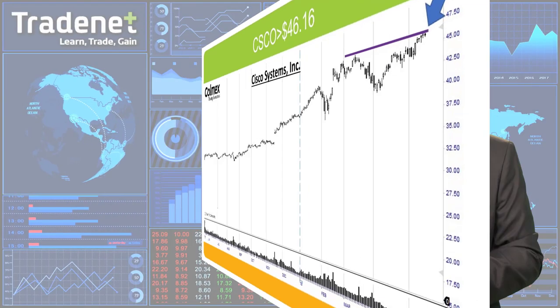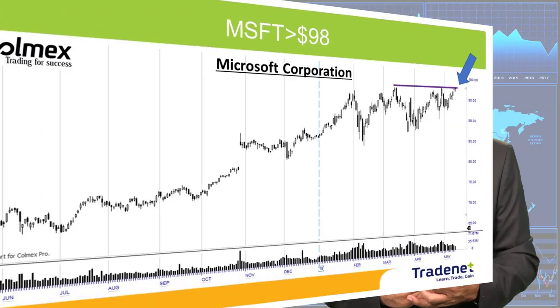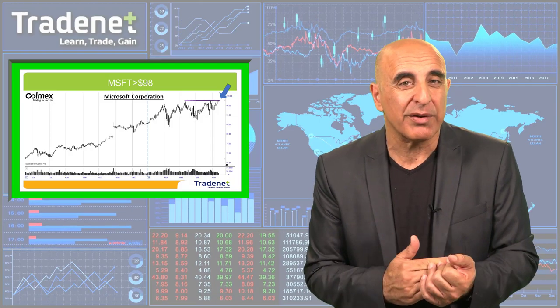Cisco still looks great. Target at 3%, stop loss at 3%. Let's have two picks for this week. My first pick for the week is Microsoft, MSFT, over $98 — a very nice cup and handle technical formation, and also a whole number at 98. We usually find a lot of sellers at whole numbers, so if it's going to move over $98, it looks great.